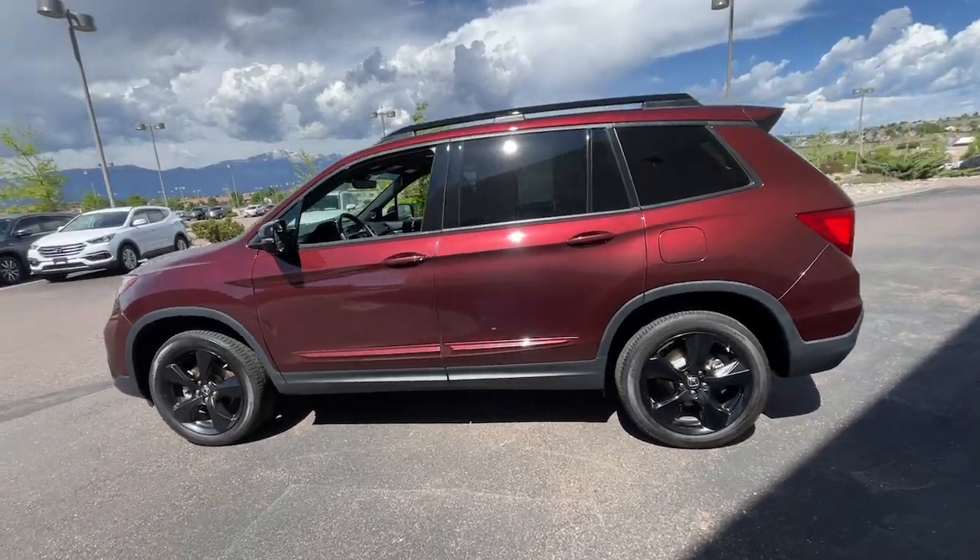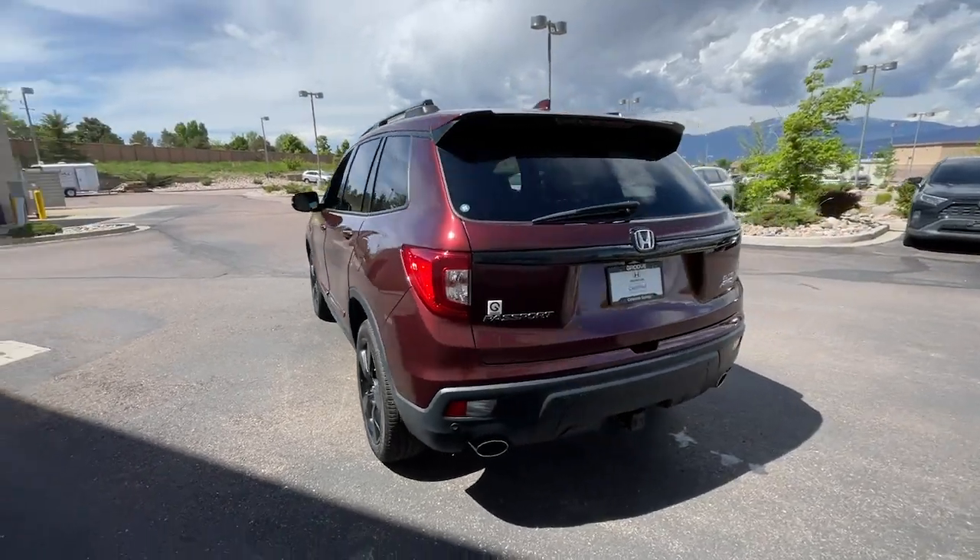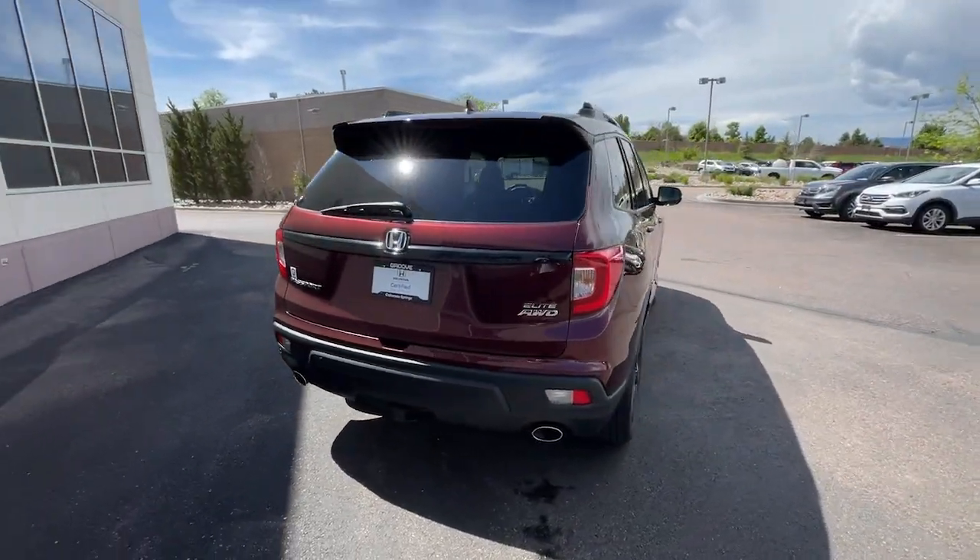You will be amazed by this 2020 Honda Passport. With less than 45,000 miles on the odometer, this vehicle provides excellent value.